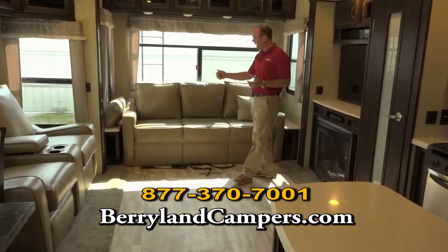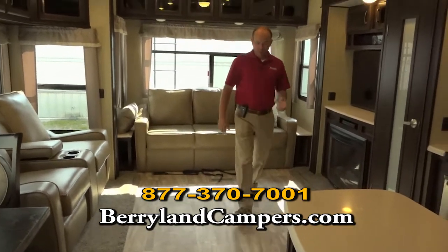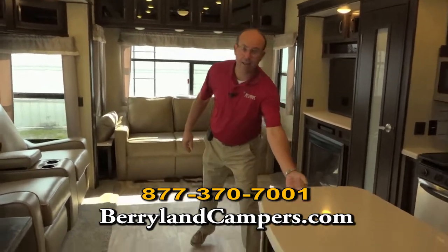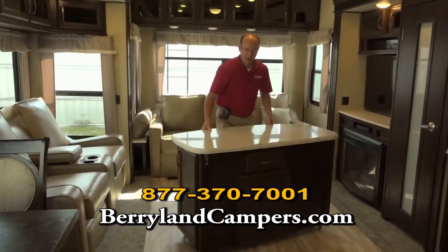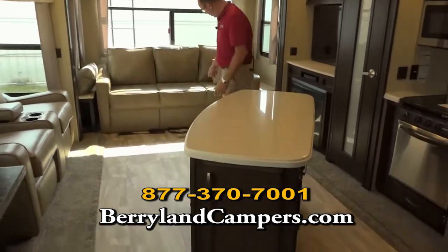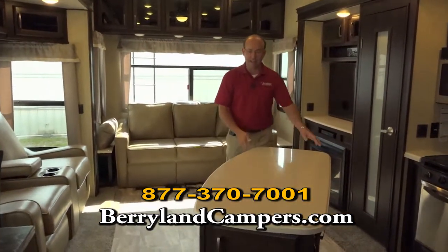Full size three cushion couch across the back that an adult can lay down on. I also want to point out this extra counter space that's movable — you can use it for your kitchen area. You can roll this around; it secures right back here. We have some straps while you're going down the road when these slides come in.